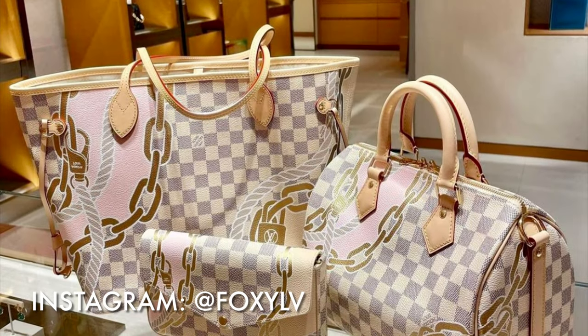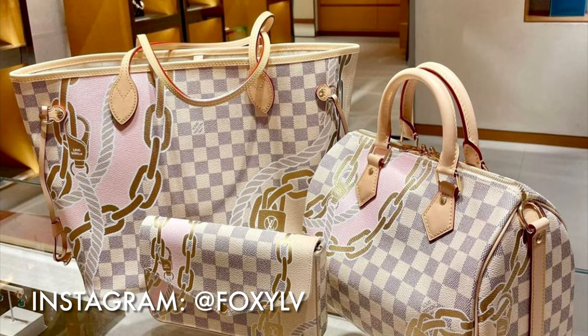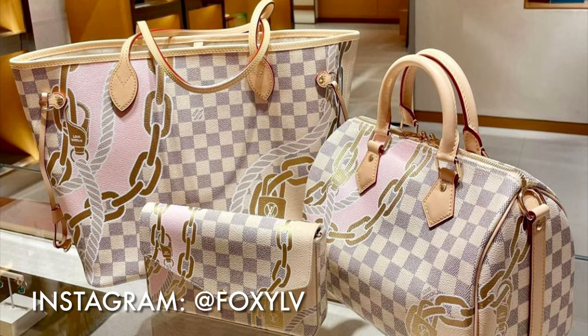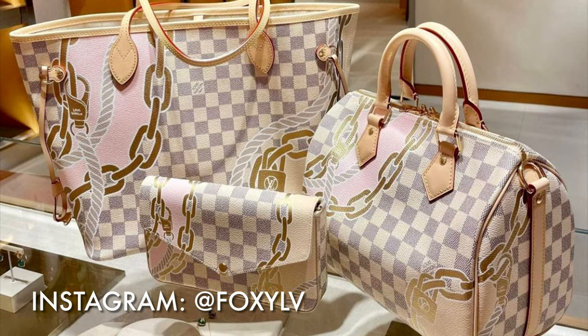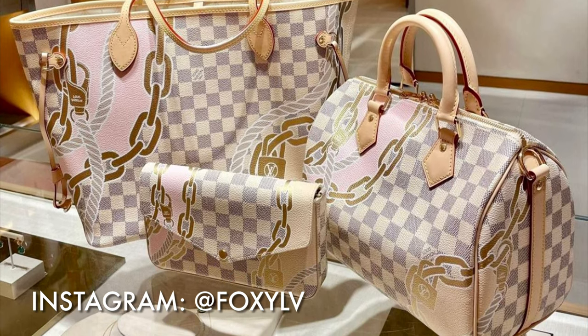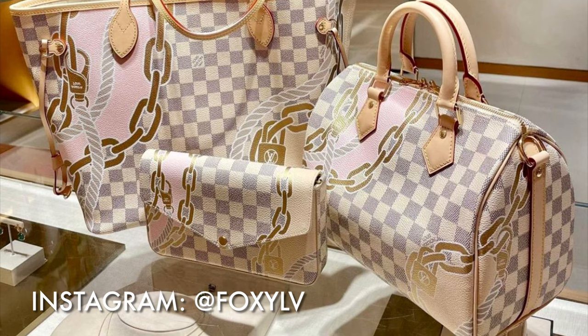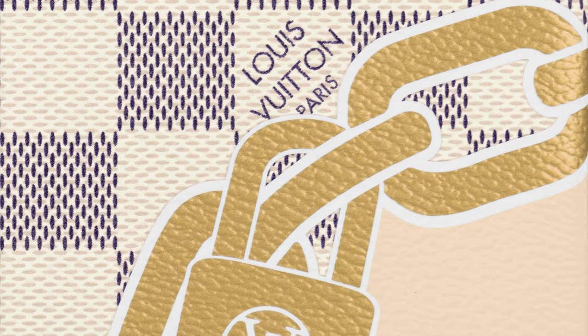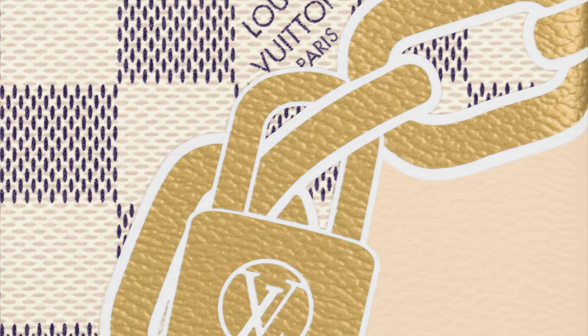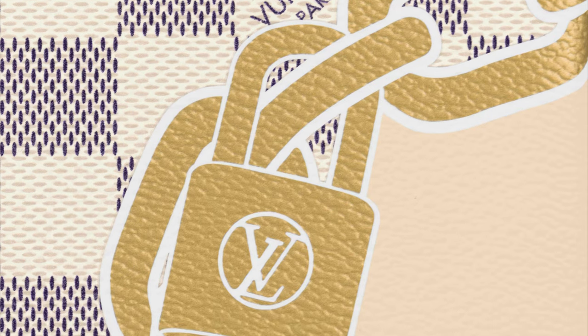Hey there, this is Lula LV. Thank you so much for watching today's video and I hope you're having a great day. Today we're going to take a look at the new Nautical Collection from Louis Vuitton. This collection includes four bags and three small leather goods in the classic Damier Azur canvas, which is overlaid with a nautical pattern.